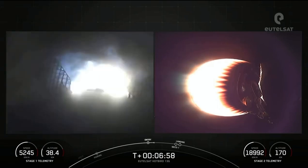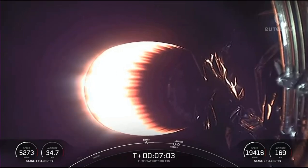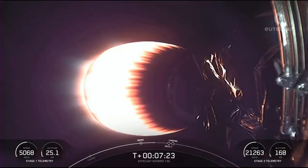Stage one entry burn shutdown. That concludes the entry burn for the first stage. Reusability is key to lowering the cost of spaceflight, which enables more investments in critical science research. The Falcon 9 first stage supporting today's mission performed this entry burn for the seventh time, having previously launched CRS-22, Crew-3, Turksat-5B, Crew-4, CRS-25, and one Starlink mission.